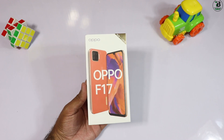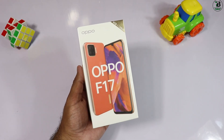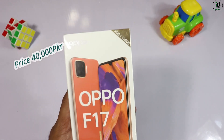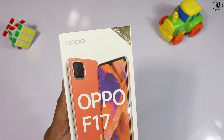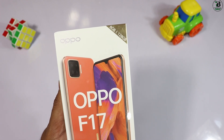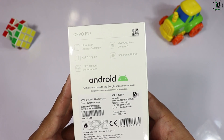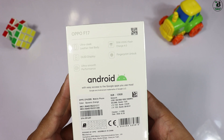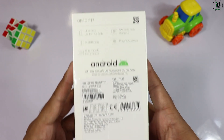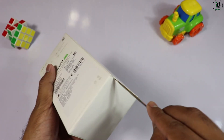Oppo F17 کا box آ گیا ہے۔ سامنے کافی attractive photo بنی ہوئی ہے۔ 8GB RAM اور 128GB storage ہے۔ price 40,000 ہے جو کافی زیادہ لگتی ہے۔ box کے back side پر ultra sleek leather design، 30W fast charging، OLED display، fingerprint unlock اور ultra smooth performance highlight کی گئی ہے۔ تین colors available ہیں اور ہمارے پاس dynamic orange color ہے۔ جلدی box open کرتے ہیں۔